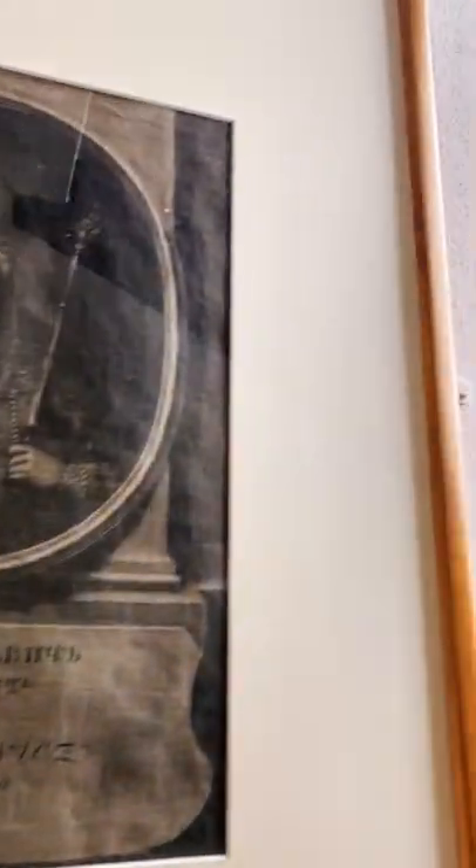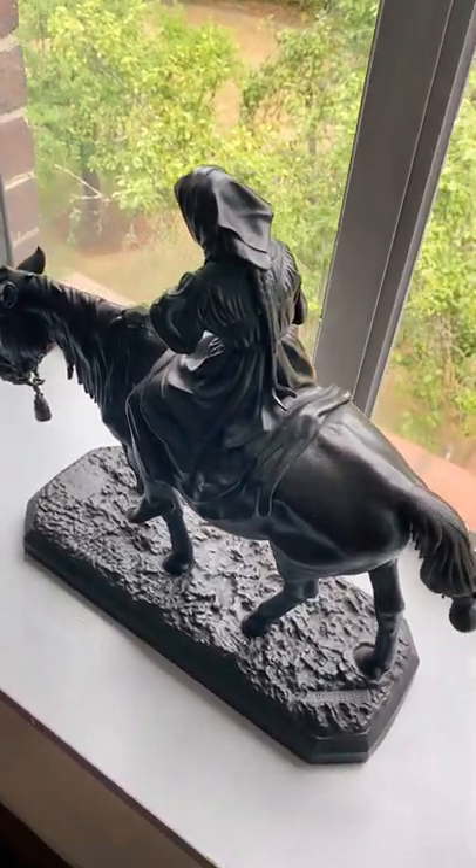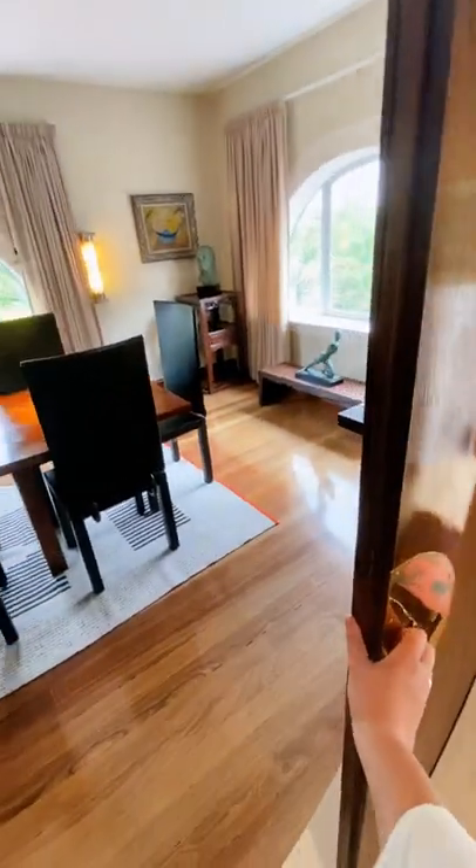As you go up the stairs you're greeted by beautiful portraits of Russian monarchs — I'm a bit biased but I obviously love these. And then one of my favorite things to do as I walk up the stairs is to dust this little statue of a girl and a horse.